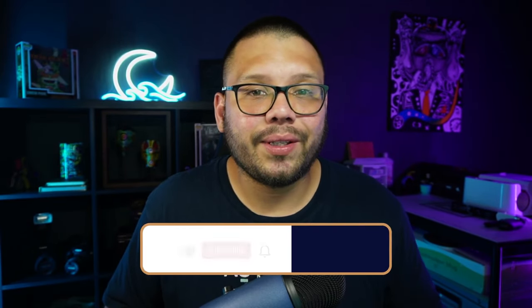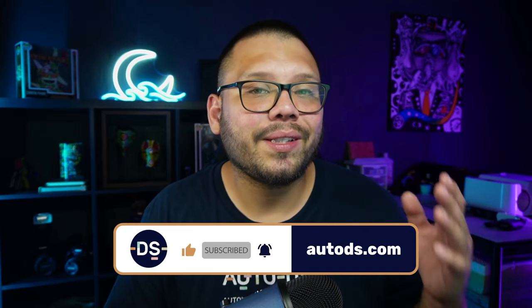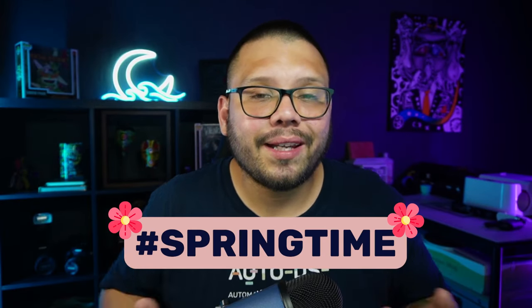Those were the top 10 spring dropshipping products you need to be offering in your store right now. The best thing about these products is they're not just good for spring — people will also be looking for them right before and during summer, so you have bestsellers that are good for about six months or more. If you enjoyed today's video, smash that like button, hit subscribe, and ring the bell. Comment the hashtag springtime to get access to the cheat sheet, and let me know which product was your favorite. My name is Mario with AutoDS — I'll catch you all next time.